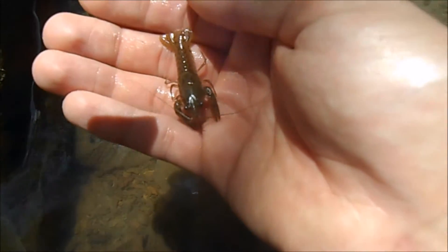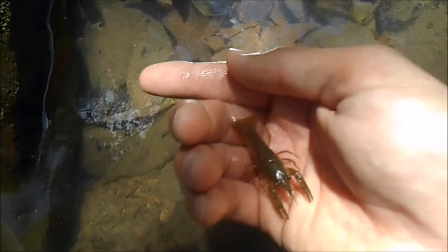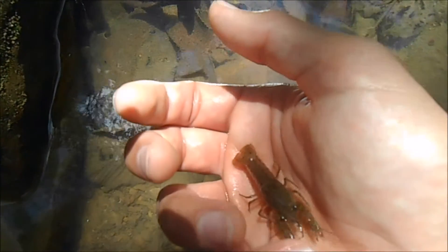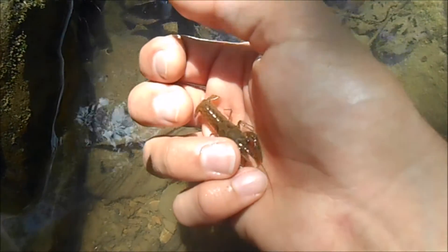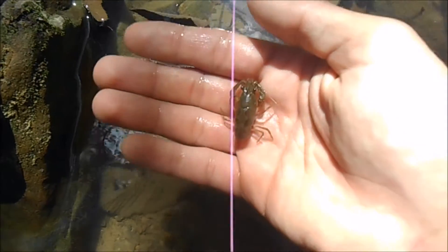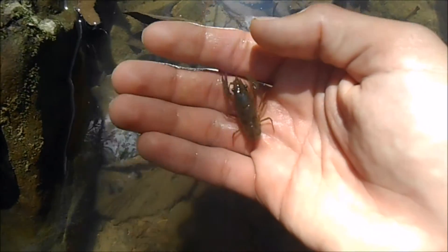Crayfish can be found in freshwater streams and lakes, kind of under rocks because that's where they like to hide. The fact that they're present means that the water quality is really good — not in the sense that you can drink it because there's still microorganisms in it, but in the sense that it doesn't have any chemicals, fertilizers, or industrial runoff in it.